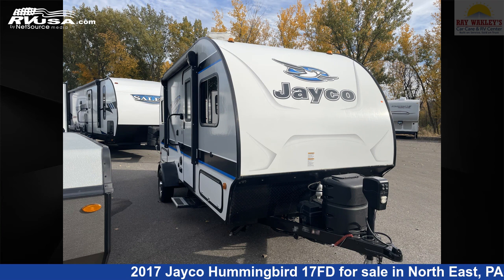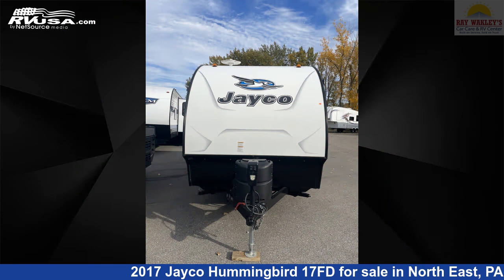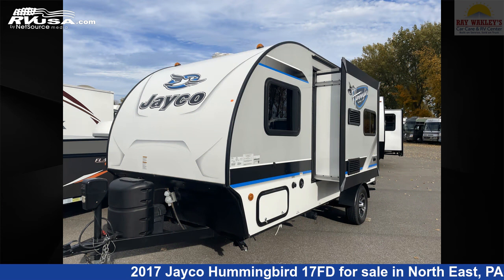This 2017 Jayco Hummingbird 17FD is a travel trailer RV. It is located in Northeast, Pennsylvania, 16428, and is offered for sale by Ray Wackley's RV Center.